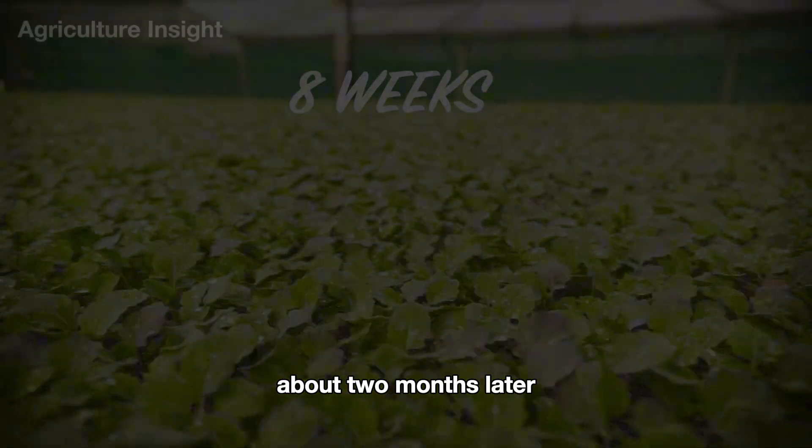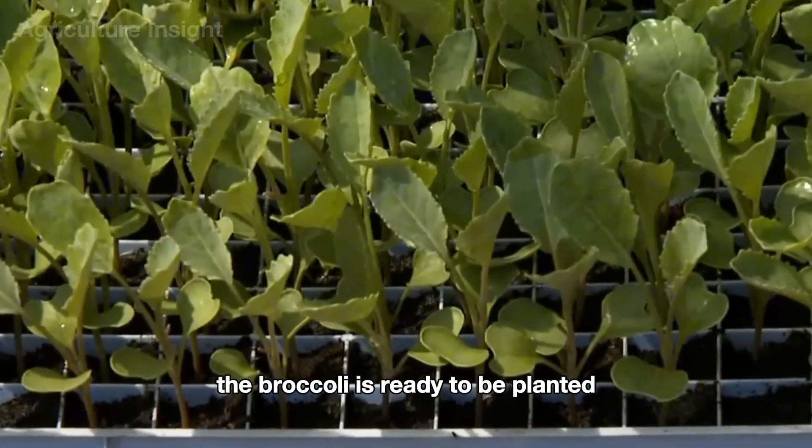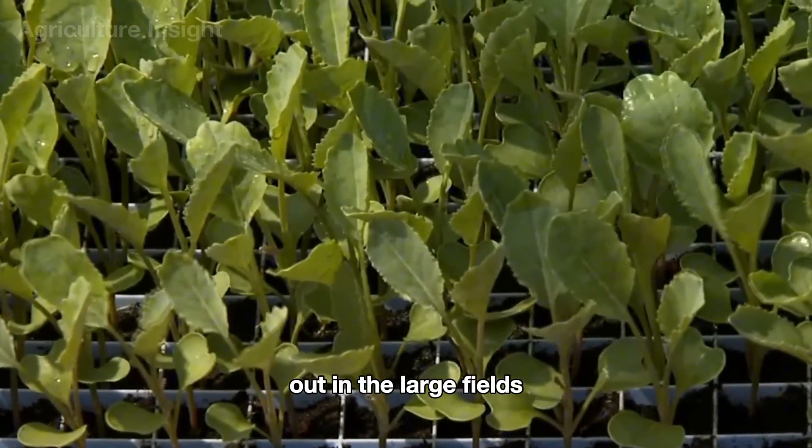About two months later, when the seedlings are strong enough and the spring weather warms up a bit, the broccoli is ready to be planted out in the large fields.